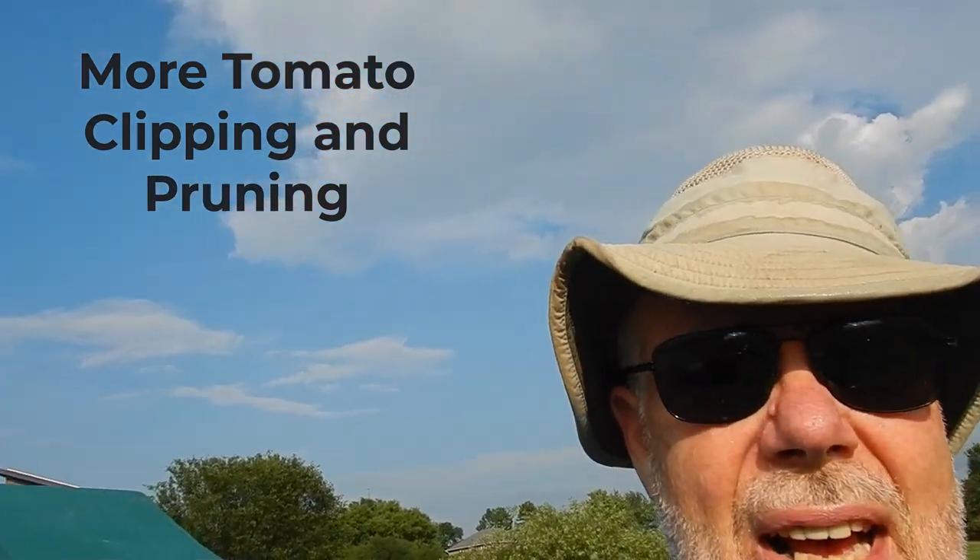Good afternoon. It's a sunny, hot, muggy Sunday afternoon and this is Roland from East Marsh Acres, just bringing you up to date as to what we're doing and what is the state of the garden.